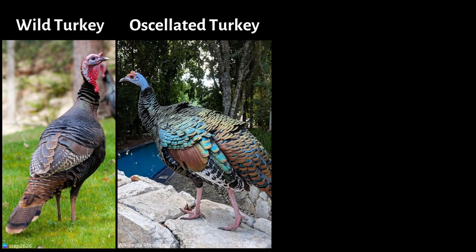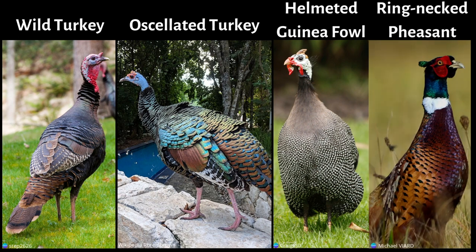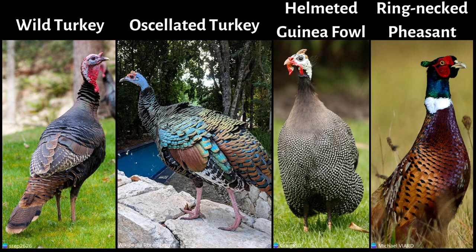There are a few species that look similar to the wild turkey. The first is the oscellated turkey, found in the Yucatan Peninsula of Mexico, as well as parts of Belize and Guatemala. Notice the blue skin on the head and neck and the nodules around the eye. Then there is the helmeted guinea fowl, who is great at providing pest control and guarding chicken coops with their loud calls. Lastly, the ring-necked pheasant, who is half the size and one-quarter the weight of the wild turkey.